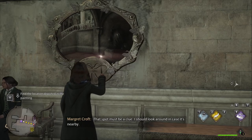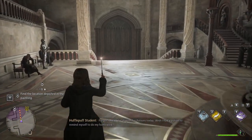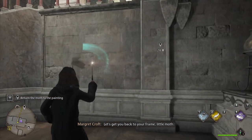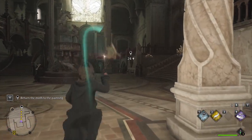The game prompts: 'That spot must be a clue. I should look around in case it's nearby.' We head over towards the right near the big door, and then just down to the left of the staircase. The prompt says: 'Let's get you back to your frame, little moth.' As long as we have Lumos up, the moth will follow us.